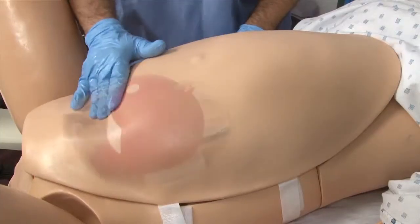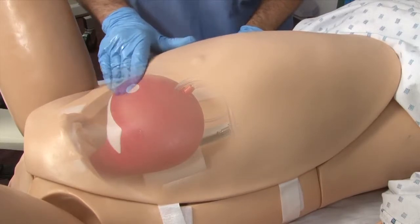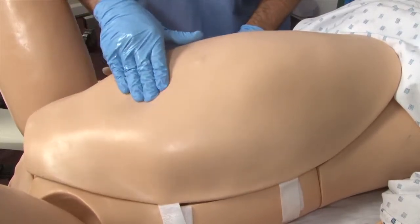We've also added a new boggy uterus that will allow for insertion of balloon tamponade treatment to control hemorrhage. And finally, we're very excited to have added the GIGA software to the Noelle family. It's very intuitive and very user friendly, and we think you'll really enjoy working with it. Thank you so much.